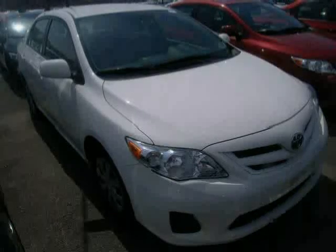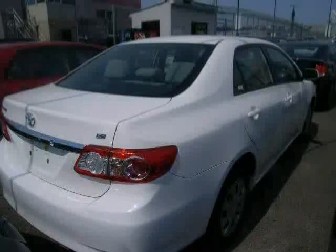Driven with care for 40,752 miles, makes this Corolla an easy choice for you.